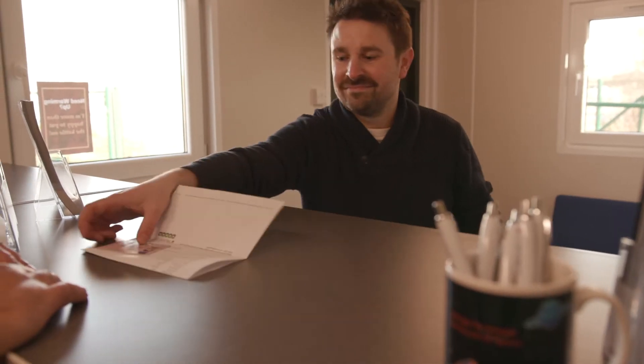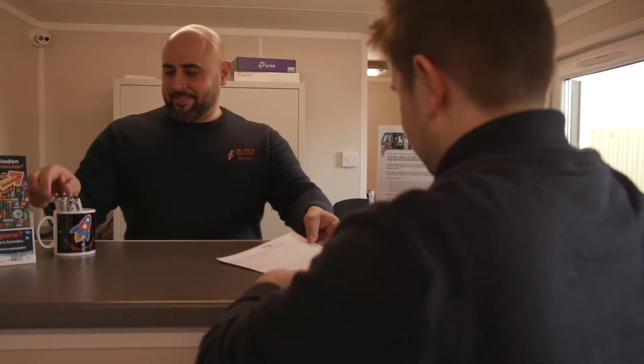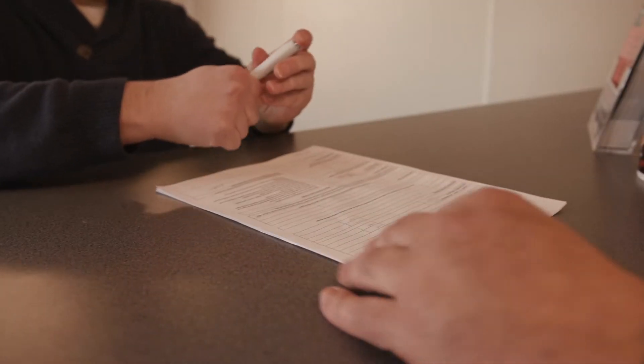We have a state-of-the-art security system in place and no one can beat our record on security. So how do we keep your stuff so secure? Security starts at sign-up. We want to make sure we know exactly who all our customers are for everyone's safety and security. That's why we ask all our new customers for ID.